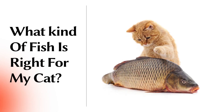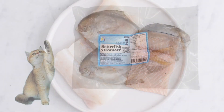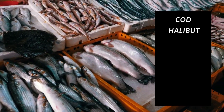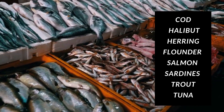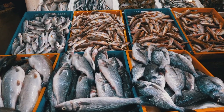What kind of fish is right for my cat? Here are some things you might need to consider. Number 1: How much fat does it have? Too much fat is not recommended in your cat's diet. Avoid high-fat fish like butterfish. Instead, focus on low- to medium-fat types such as cod, halibut, herring, flounder, salmon, sardines, trout, and tuna. They provide the same amount of protein, fatty acids, and other healthy nutrients with only a fraction of fat.